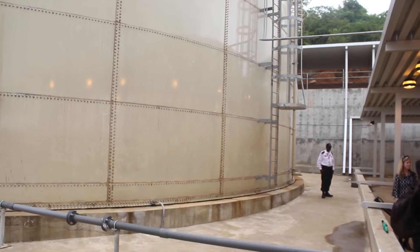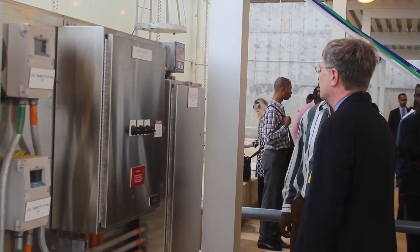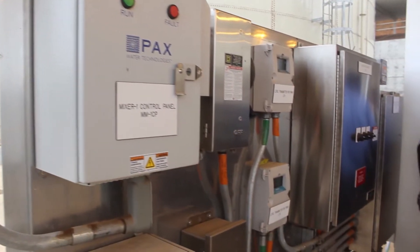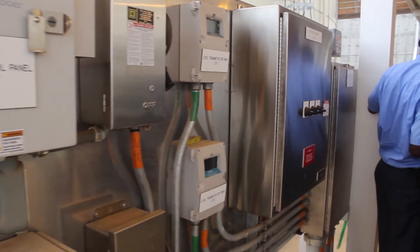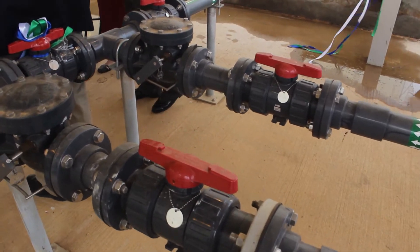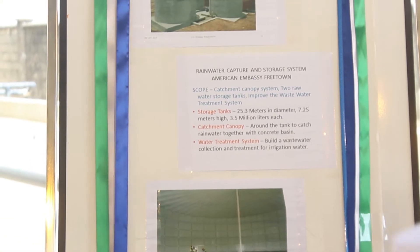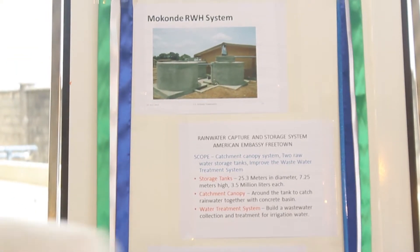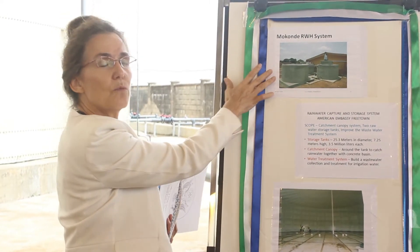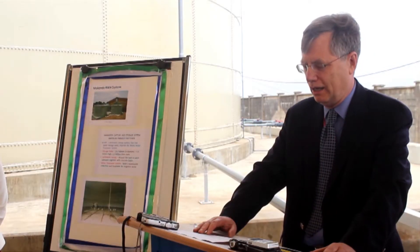Speaking at this ceremony, Patrick Kennedy, Under Secretary for Management, said Freetown was identified some five years ago by the leadership of the State Department Facilities Management as a location to pilot rainwater harvesting to meet the needs of the embassy. He said the project is the only one in any US embassies overseas, modeled after the design of a similar project developed by a visiting Fulbright scholar at Mokonde Primary School to save water and help communities during the dry season.